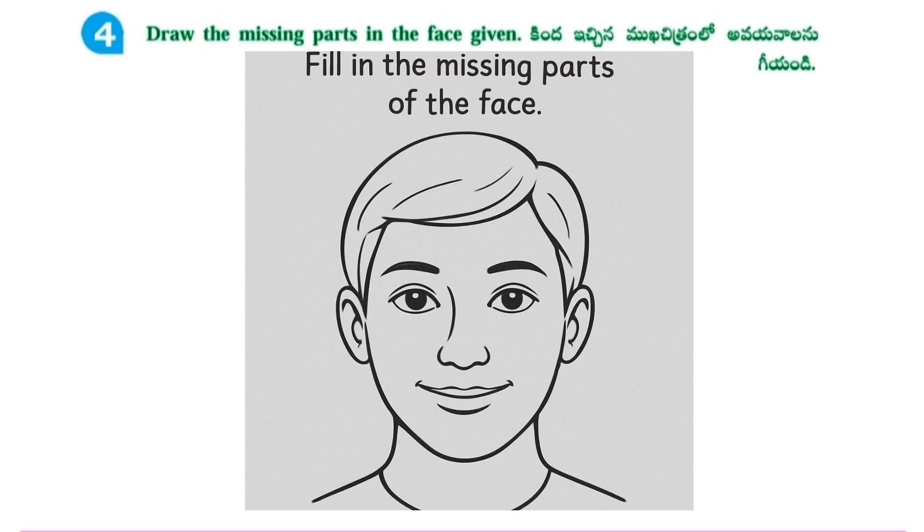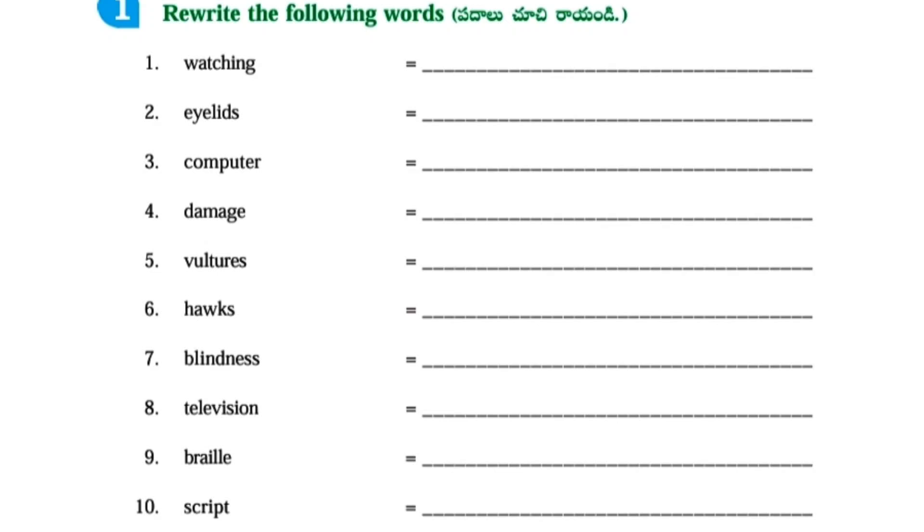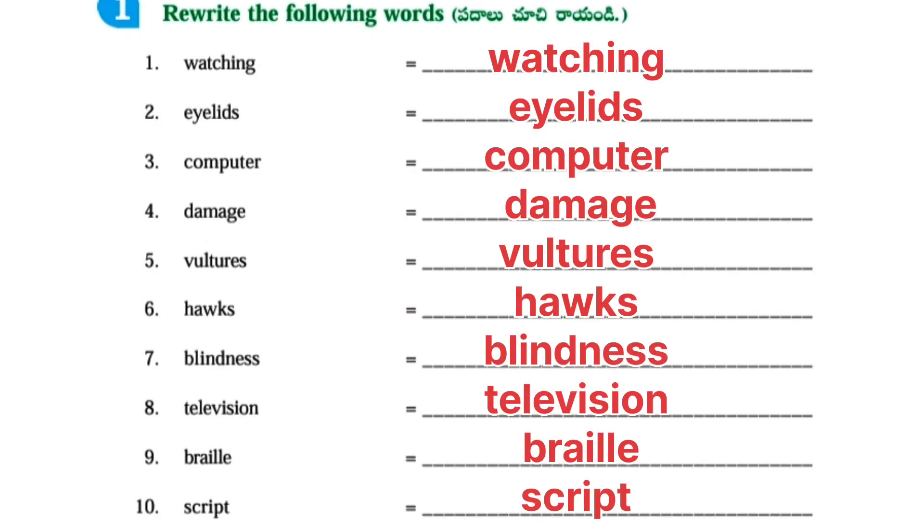Draw the missing parts in the face. Worksheet No. 2. Eyes – care to be taken. Rewrite the following words.